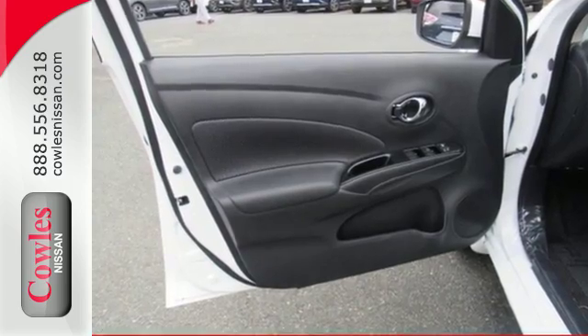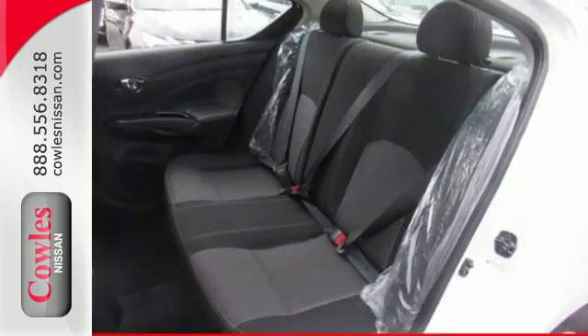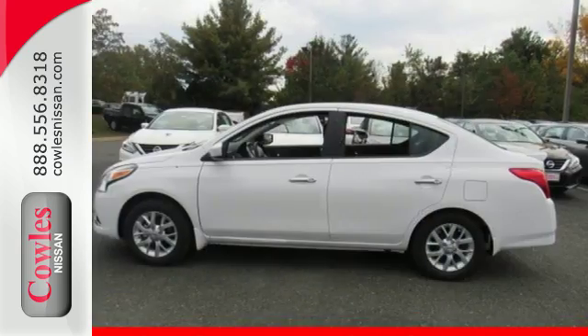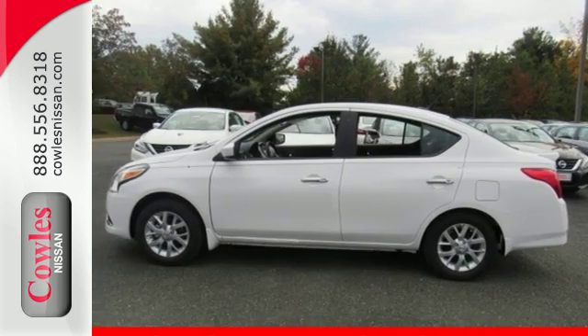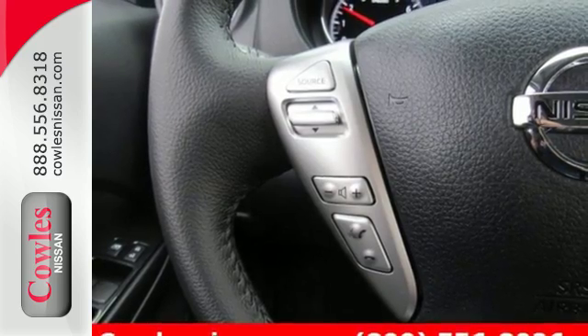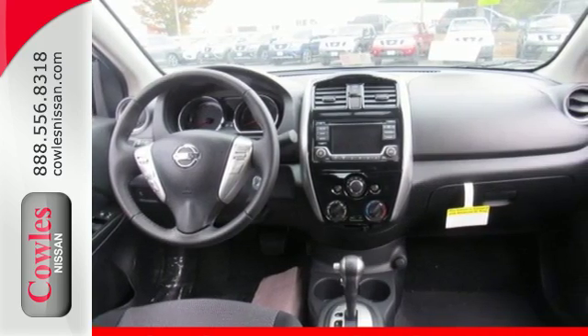Whether you're packing up for a long weekend or just venturing to the grocery store, this Versa makes it easy with auxiliary audio input and Bluetooth. It also has vehicle dynamic control, traction control system, Nissan advanced airbag system, and four-wheel analog braking system. Smaller and smarter are in — be next to stand out in this Versa today.